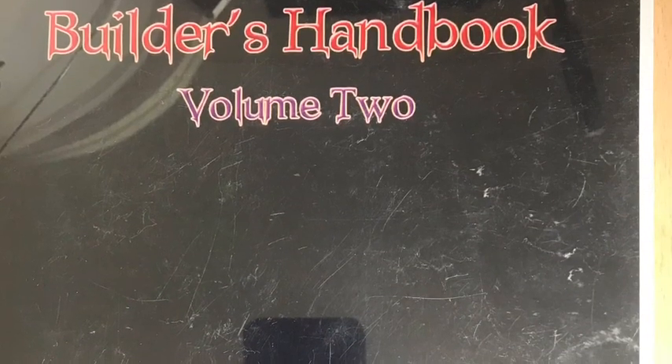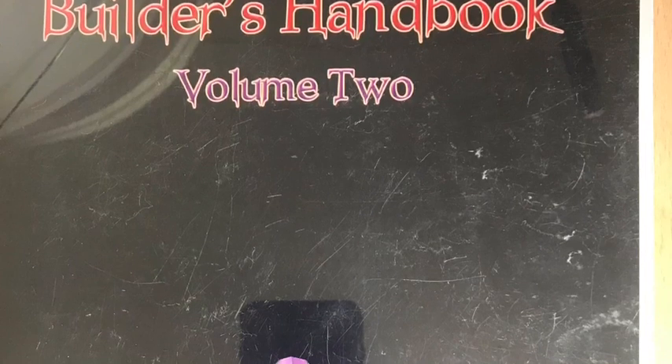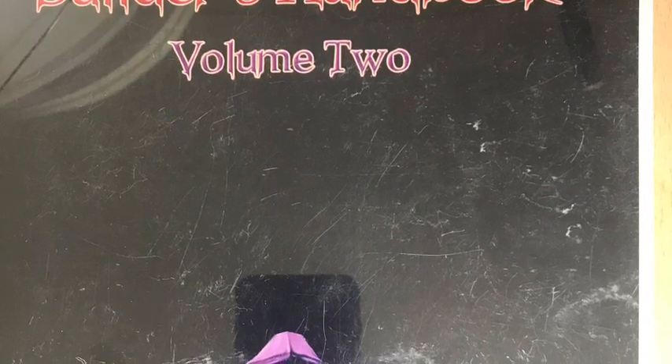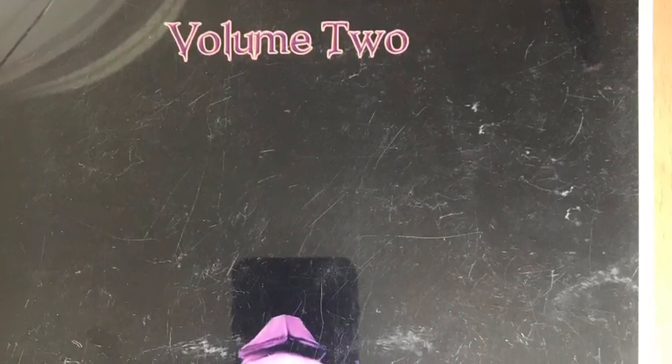Another company I found online was DC Props. Their catalogues are great, their books are great. They also have a lot of information on their website - a lot of downloadable documentation. Absolutely fantastic, well worth a look.